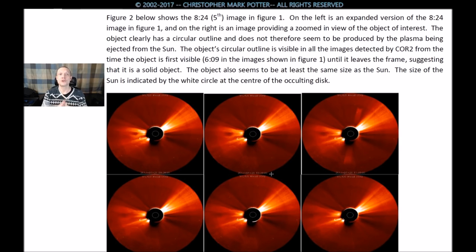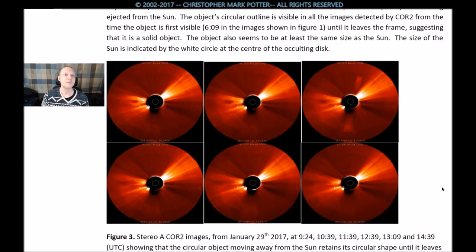Figure 3 shows the 8:24, or 5th image, in figure 1. On the left is an expanded version of the 8:24 image. On the right is an image providing a zoomed-in view of the object of interest. The object clearly has a circular outline and does not, therefore, seem to be produced by plasma being ejected from the sun. The object's circular outline is visible in all images detected by CORE 2, from the time it is first visible at 6:09 until it leaves the frame, suggesting that it is a solid object.